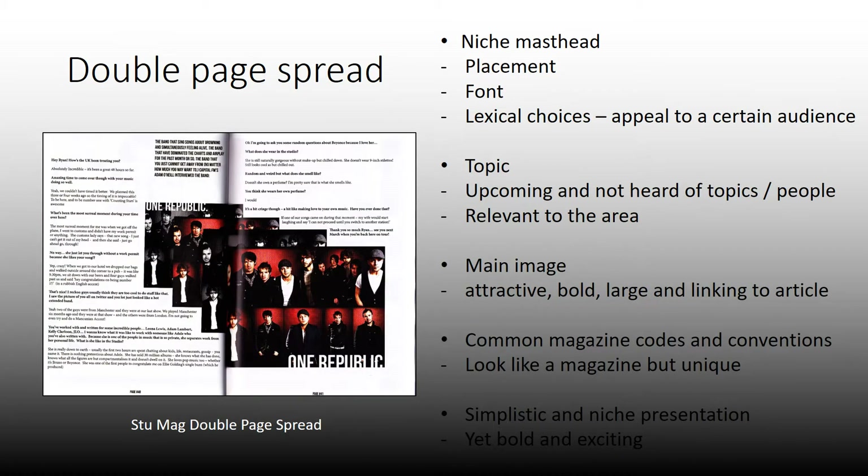For the double page spread, you can't really go wrong in terms of being completely different to a regular magazine. As you can see, they've stuck to the black and white theme with a tinge of colour, and the layout isn't what you'd usually expect — going across two pages in that way is quite different, so it does make for a really good regional magazine.